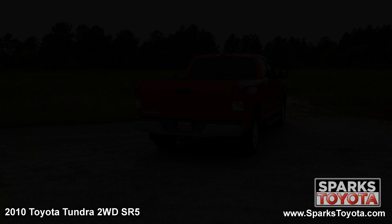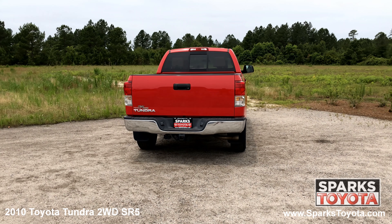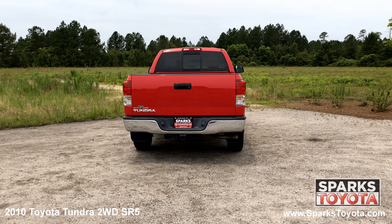At the back of the Tundra you can see a cargo lamp with power sliding rear window and the locking tailgate with tailgate assist along with a tow package, step bumper, large brake lights and a sleek chrome badging.